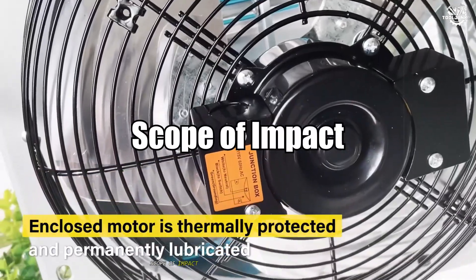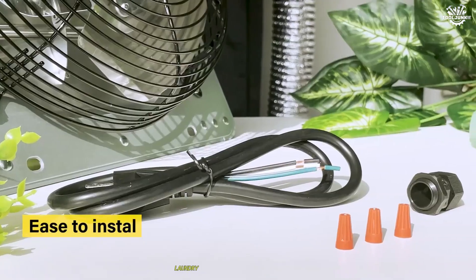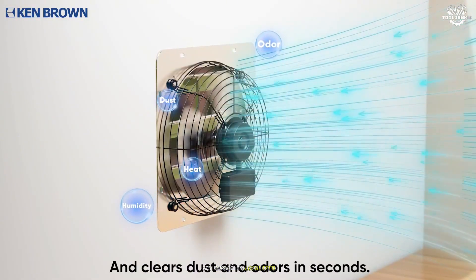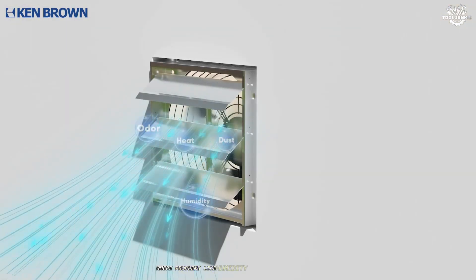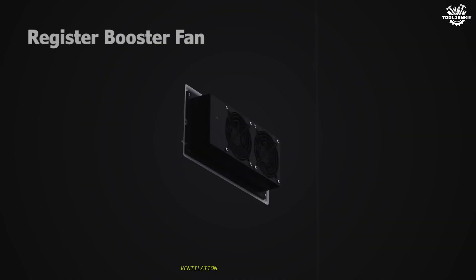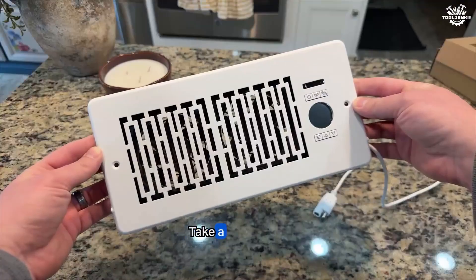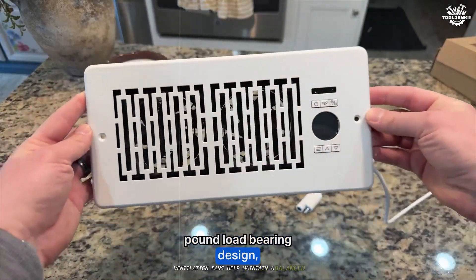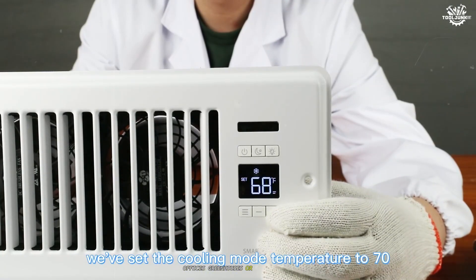An exhaust fan is best suited for targeted spaces — bathrooms, kitchens, laundry rooms, or industrial workstations. Its impact is localized, focusing on removing unwanted air from specific areas where problems like humidity or odors are most acute. A ventilation fan impacts larger areas, often the entire building or significant zones within it. By ensuring a steady flow of fresh air, ventilation fans help maintain a balanced, comfortable atmosphere throughout homes, offices, greenhouses, or server rooms.